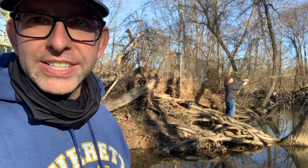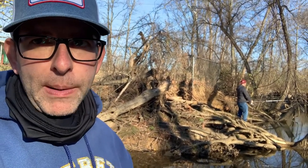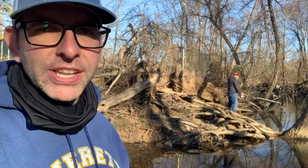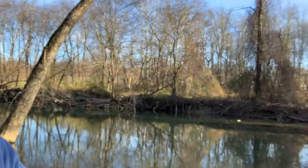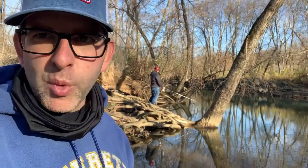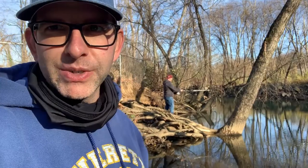So we're out here at Accatink Creek, and if you saw in one of my previous videos, this is supposedly stocked with different types of trout. Probably won't catch anything today — it's really shallow here. It's deeper over there, but I can't get over to that section. I don't have waders or anything, so I'm not going to actually go out here, but we'll just mess around and see what we can get.